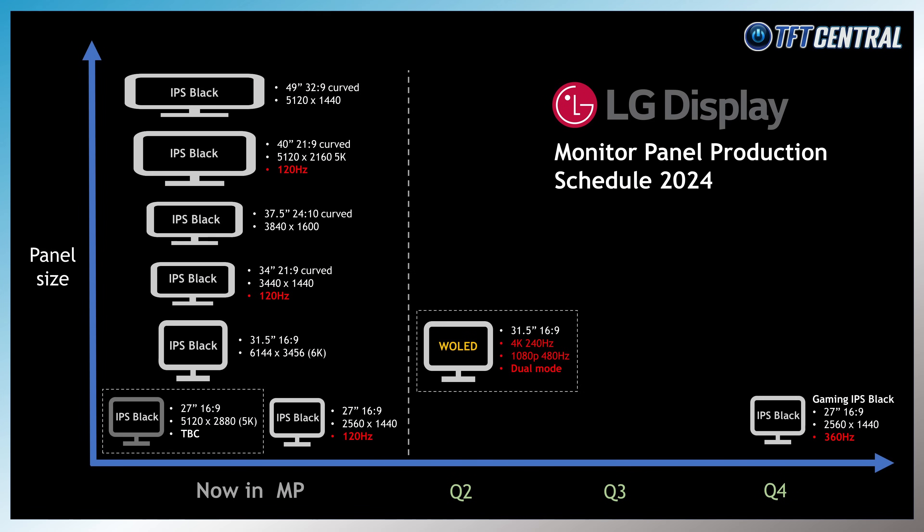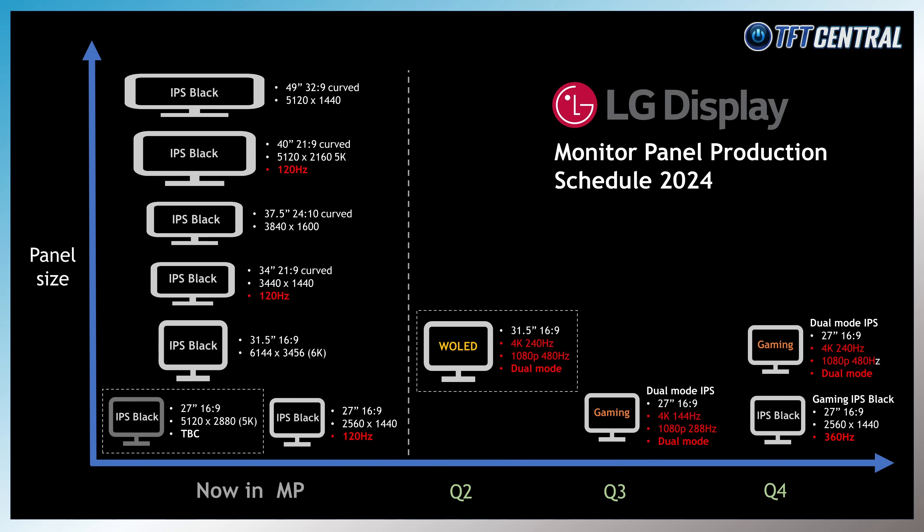LG Display are also planning to bring this dual mode feature to some of their future IPS technology panels, including options that can handle 4K at 144Hz or drop down to 1080p at 288Hz, or also 4K at 240Hz dropping down to 1080p at 480Hz — mirroring what they're doing with their OLED panels but in the IPS segment instead. They have a 27-inch 4K 144Hz panel planned for Q3 2024 mass production, followed by a 27-inch 4K 240Hz version in Q4 2024, both featuring that dual mode frame rate feature. No other details or monitor announcements have been seen yet for these panels.